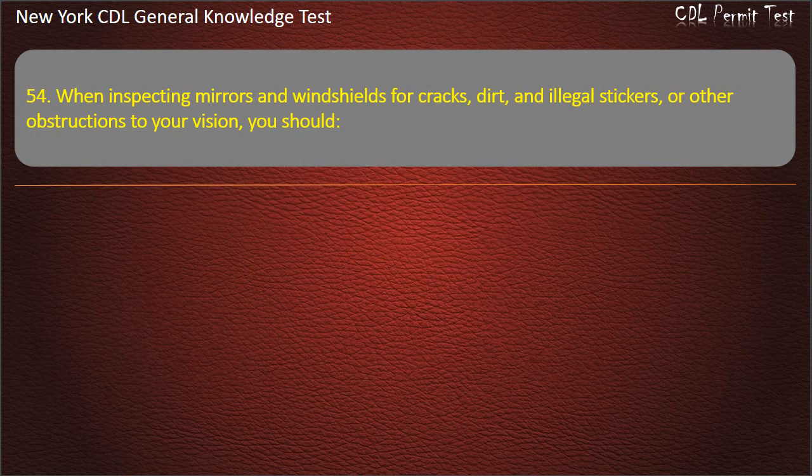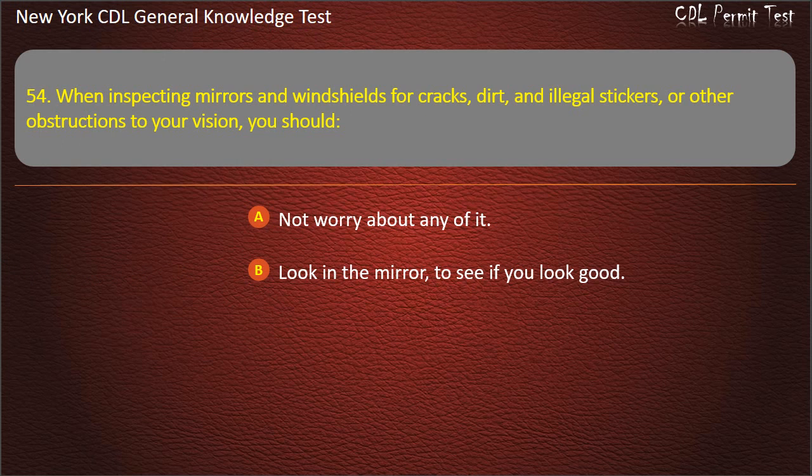Question 54. When inspecting mirrors and windshields for cracks, dirt, and illegal stickers, or other obstructions to your vision, you should: Not worry about any of it. Look in the mirror to see if you look good. Clean and adjust as necessary. Answer: Clean and adjust as necessary.